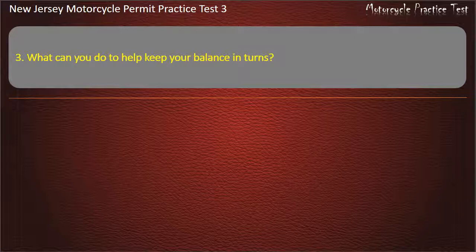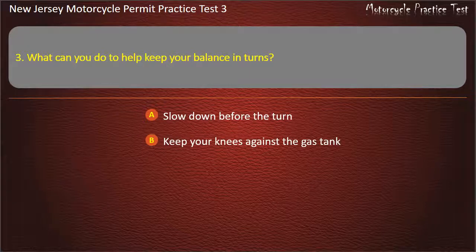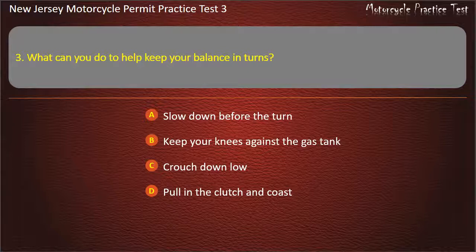Question 3. What can you do to help keep your balance in turns? Slow down before the turn. Keep your knees against the gas tank. Crouch down low. Pull in the clutch and coast. Answer: Keep your knees against the gas tank.